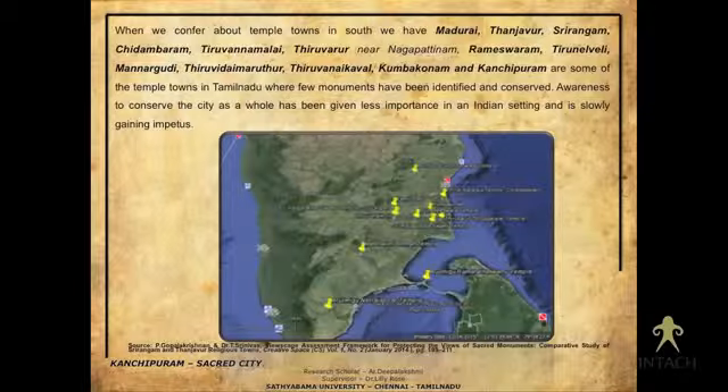Some of the famous temple towns are Madurai, Thanjavur, Srirangam, and Chidambaram. If you see them on a map, there is a central temple around which the growth of the town takes place — a rectangular or concentric periphery around which the town has developed. For example, the Madurai Meenakshiamman temple follows this pattern.